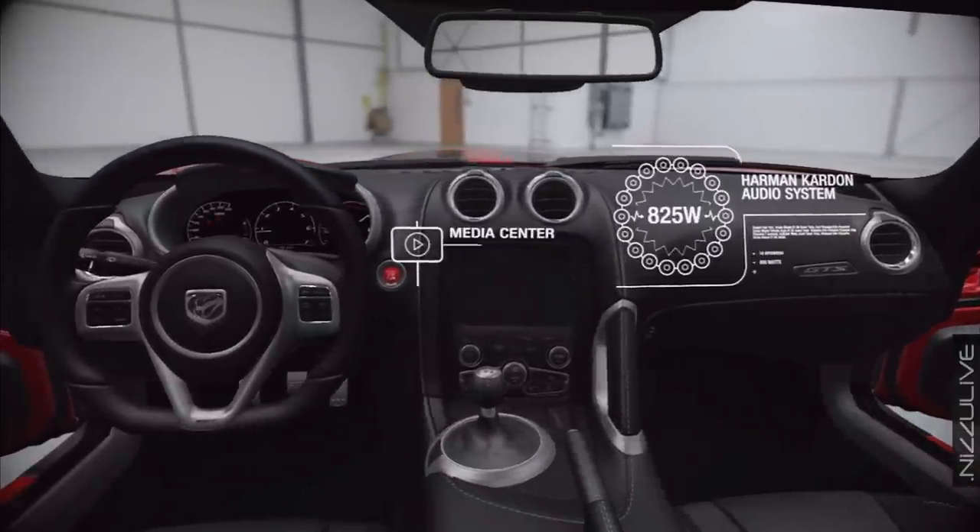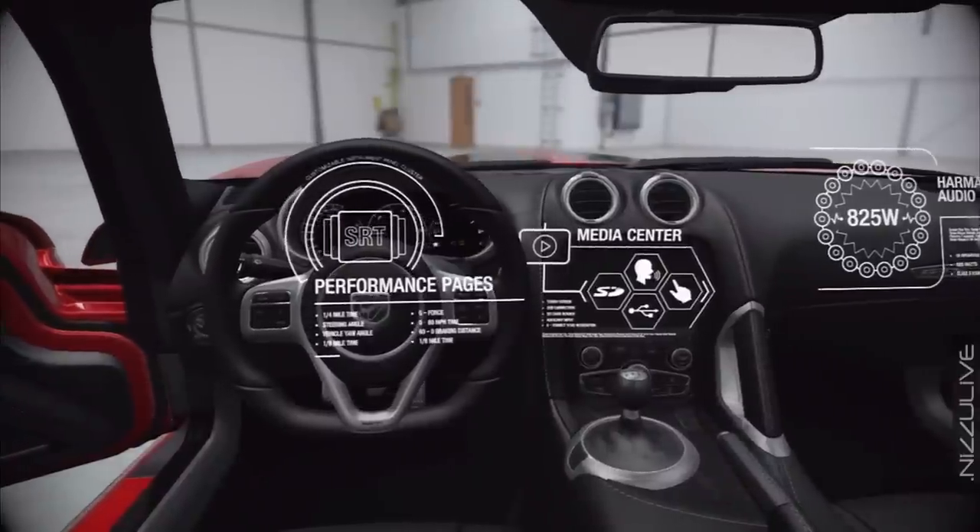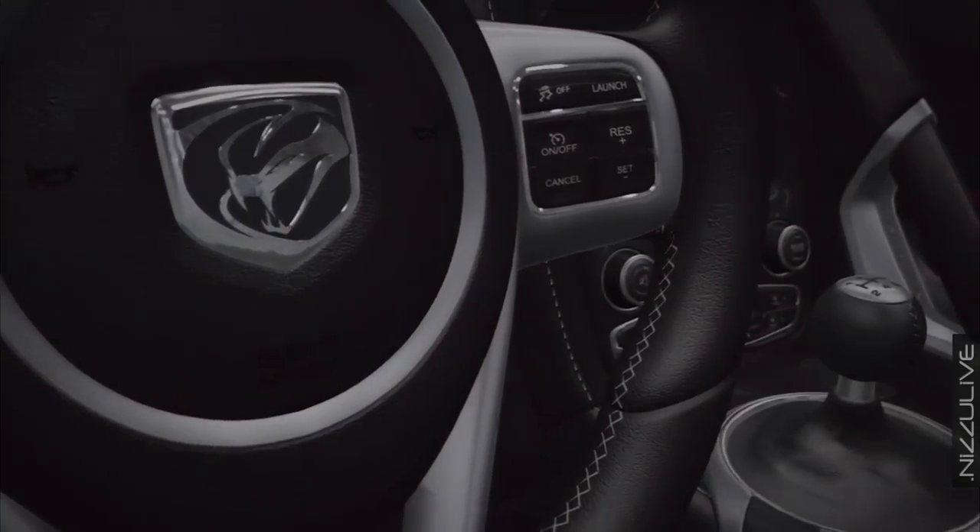The rear-wheel drive Viper GTS features a six-speed manual transmission with features such as a connected media center, a customizable gauge cluster, and a double bubble roof for helmet room. The interior blends comfort with performance.